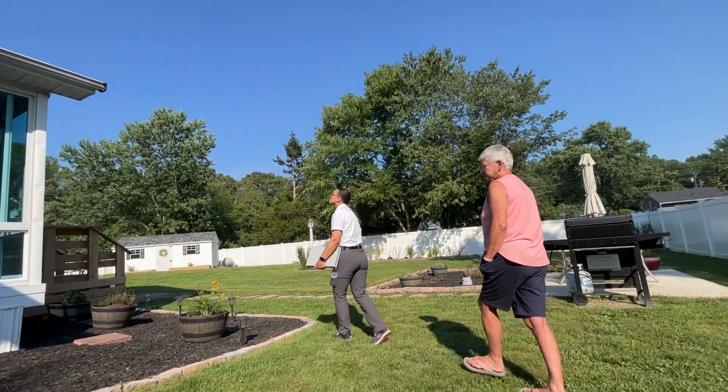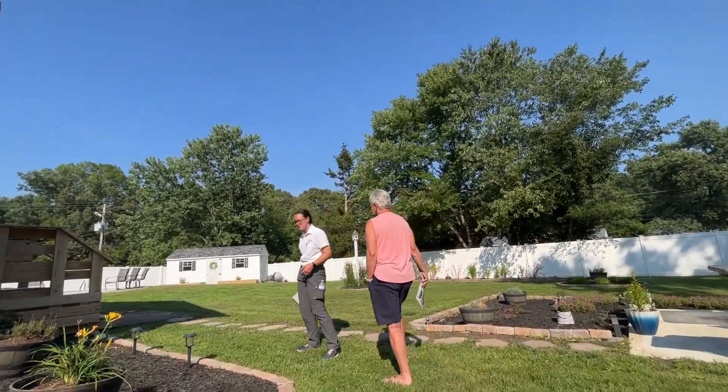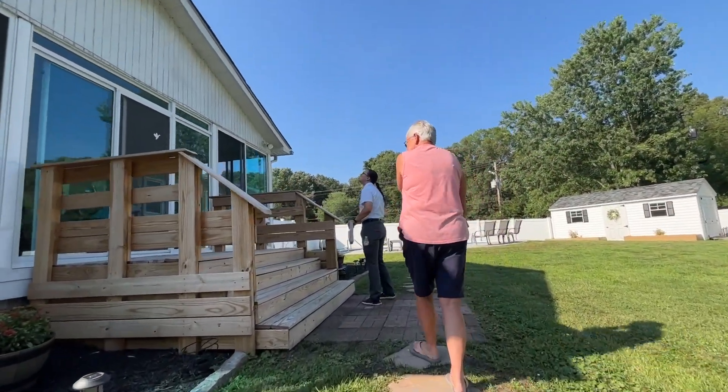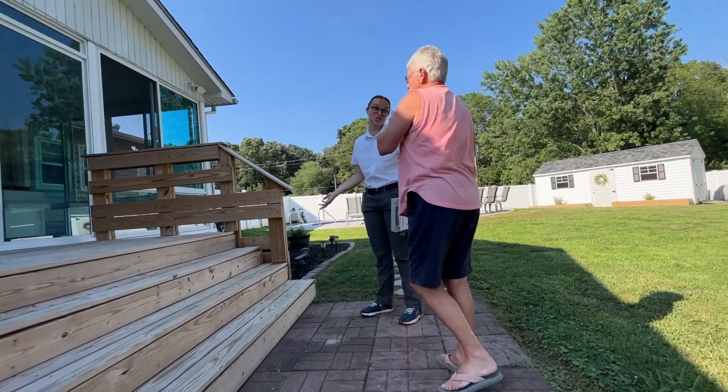Obviously we take care of the outside of the home, but the inside is always included in the service. Would you want us to do inside as well, or just outside? Well, that's what I'm saying — if it's included, you might as well.